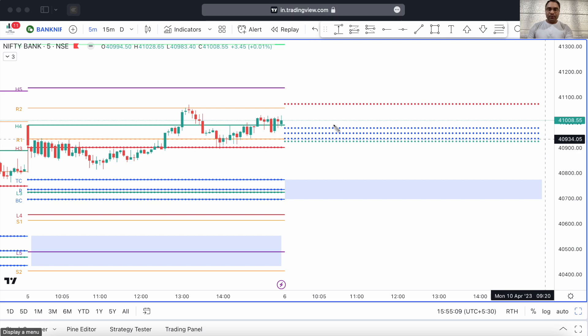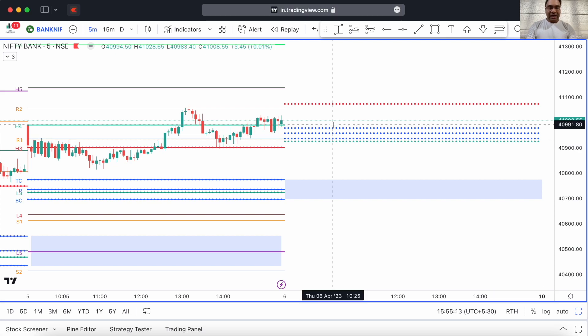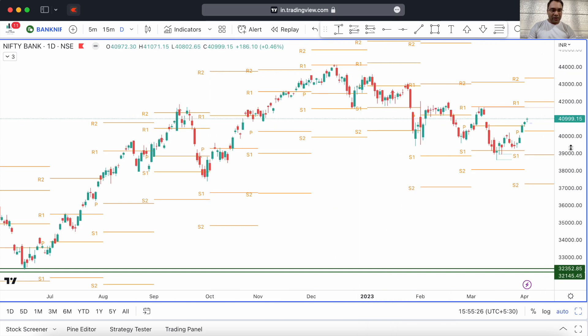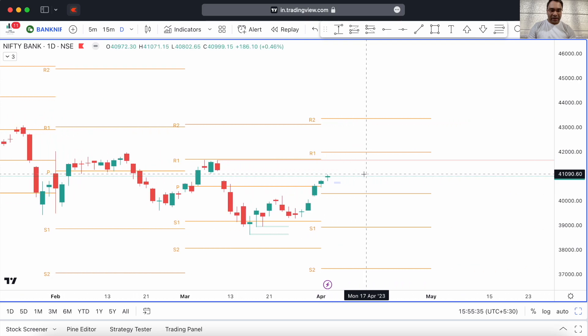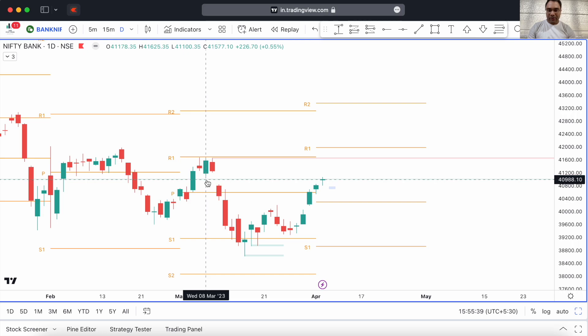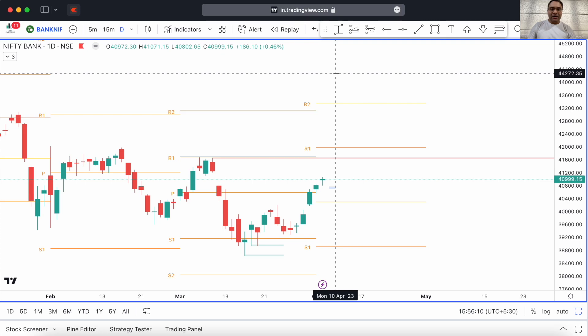It might sell off and then jump again, trading in a range tomorrow. We have to take the day as it comes and base our opinions on the kind of opening we see. On the one-day timeframe in Bank Nifty, we still have a little bit of a gap to fill, just like in Nifty. The gap's low is around 41208 and we made a high of 41071 today, so we have a few points to go. Tomorrow Bank Nifty might look to fill that gap, so we might see some buying up to around 41200.